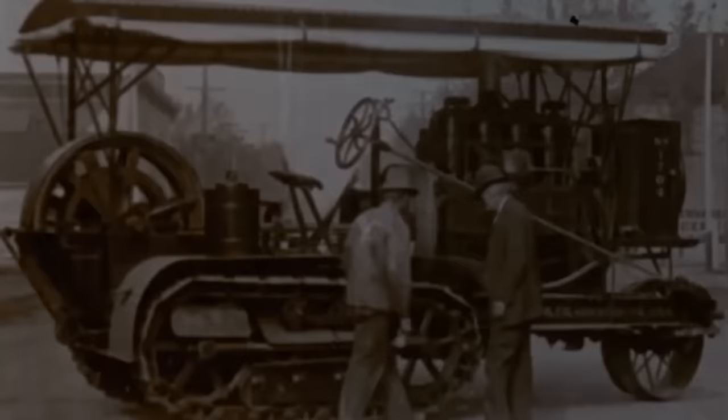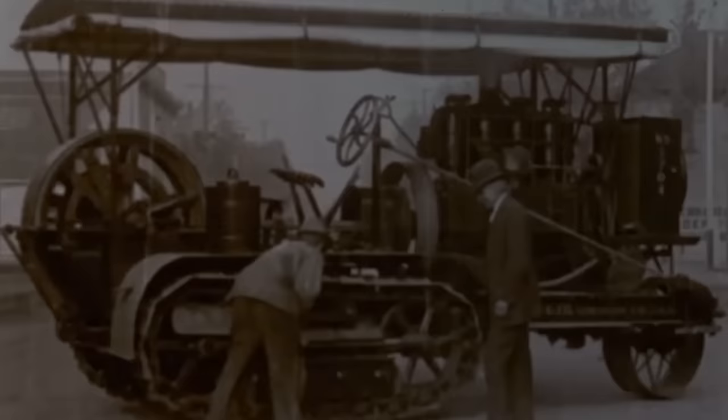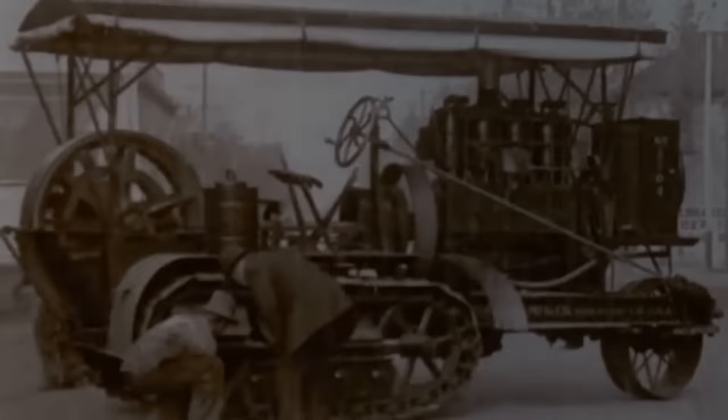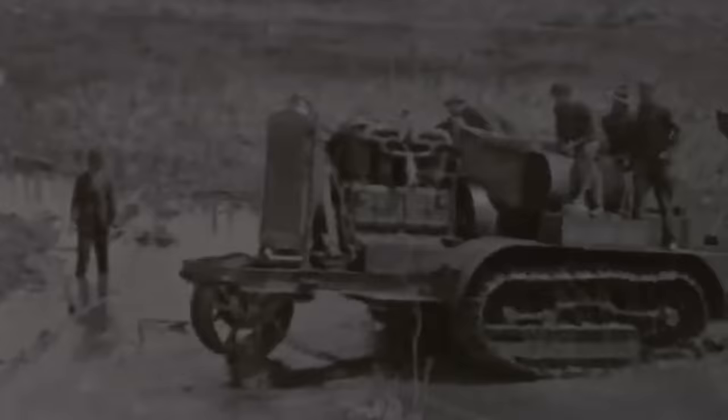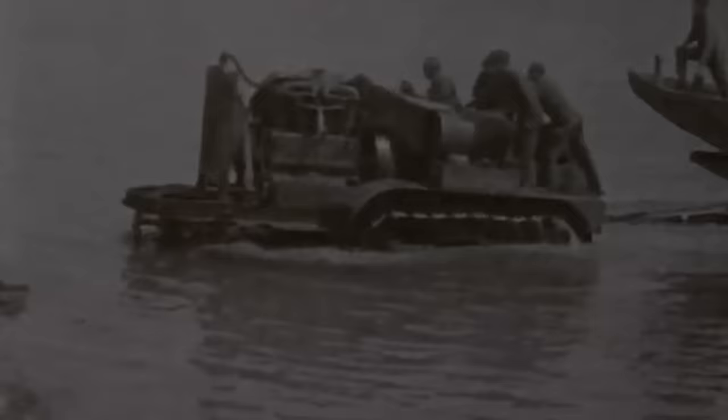In 1904, on Thanksgiving Day, Holt instructed his mechanics to remove the rear wheels from the 40 horsepower Holt Jr. steam traction engine and replace them with a pair of tracks he had designed. His devised tracks were 9 feet long and 24 inches wide. Each track shoe consisted of 3x4 inch wooden slats bolted to an endless chain. It shifted the weight of the machine on rollers anchored to a supplementary frame. This new patent by Holt was a commercial success, opening new avenues for the tractor's usability.